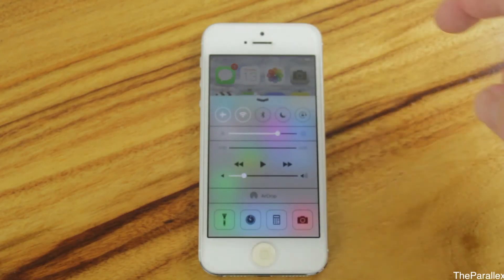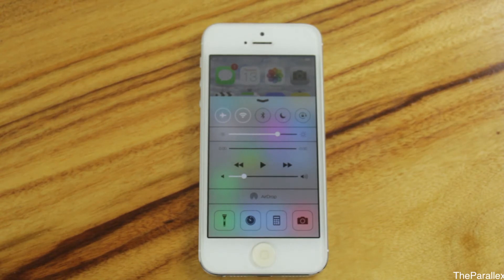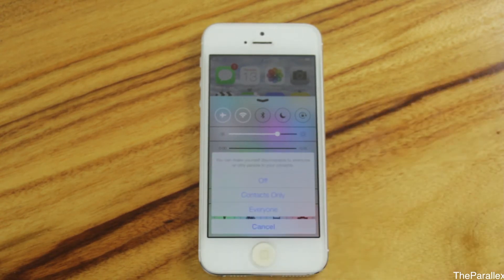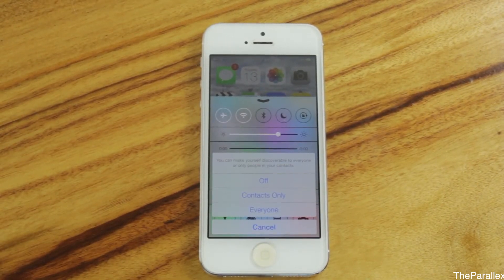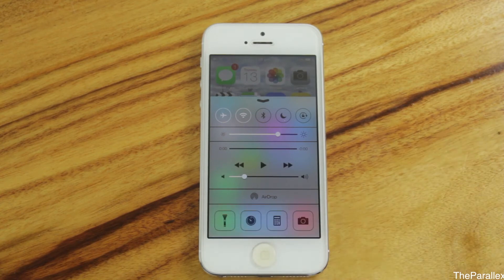If you have a Mac running Mountain Lion, you'd know there is AirDrop, which allows you to send files from Mac to Mac. Now this brings AirDrop to iPhone, allowing you to send files from iPhone to iPhone — kind of like Bluetooth for file transfer. So Apple has brought AirDrop in to fill that gap.